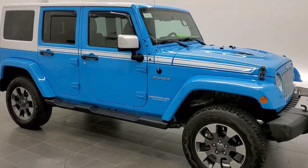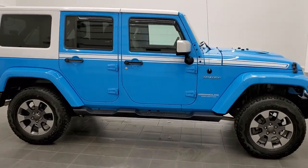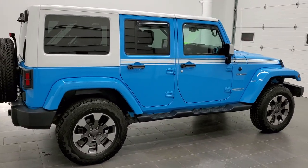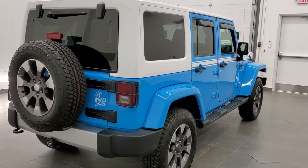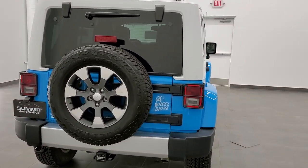This is stock number 11173. We are here at Summit Automotive in Fond du Lac, Wisconsin, your new and used Jeep and Jeep Wrangler headquarters. Today we're checking out this super clean 2017 Jeep Wrangler Unlimited Chief Edition.